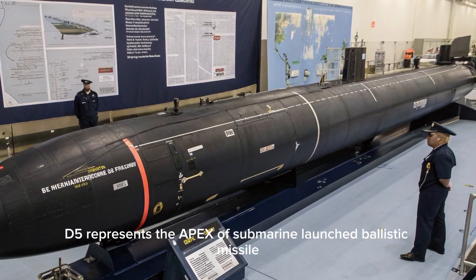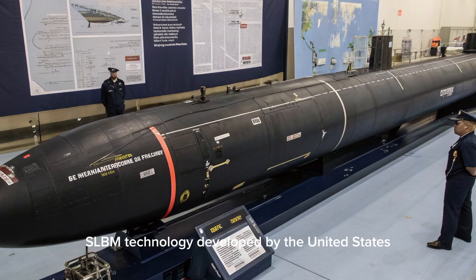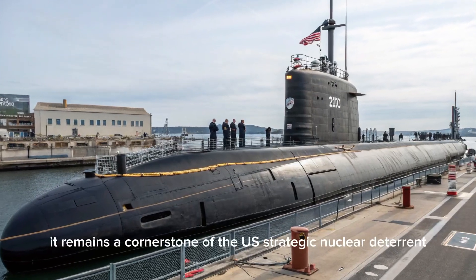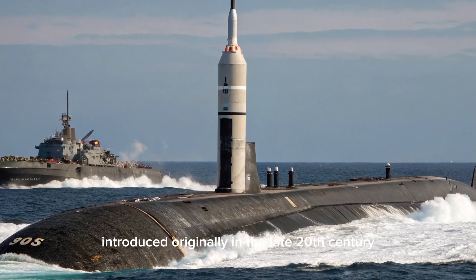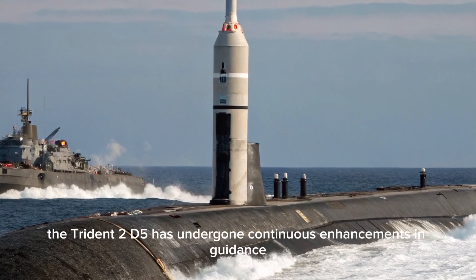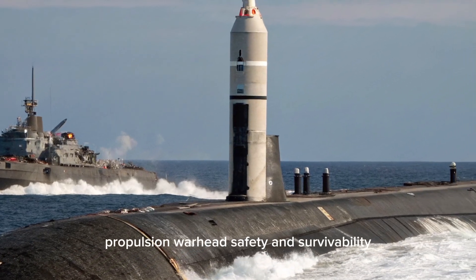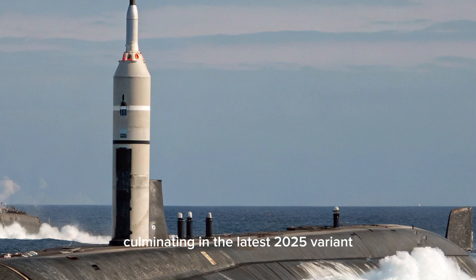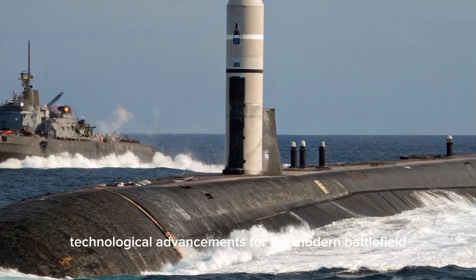The 2025 Trident II D-5 represents the apex of submarine-launched ballistic missile technology developed by the United States. It remains a cornerstone of the U.S. strategic nuclear deterrent. Introduced originally in the late 20th century, the Trident II D-5 has undergone continuous enhancements in guidance, propulsion, warhead safety, and survivability, culminating in the latest 2025 variant that includes crucial technological advancements for the modern battlefield.